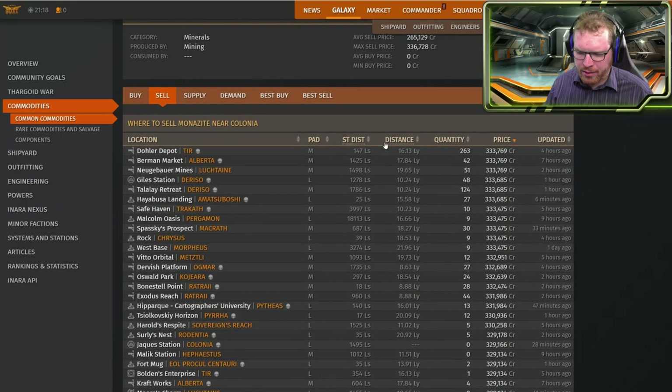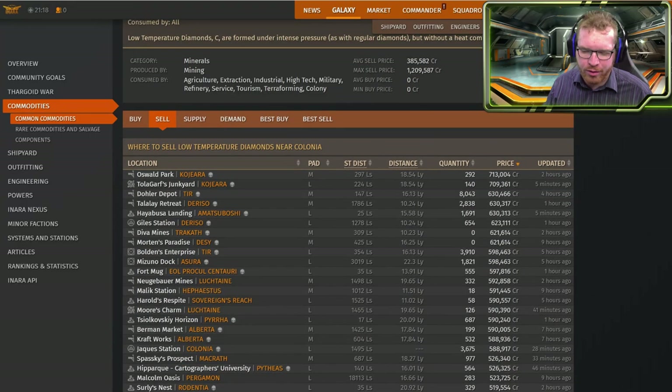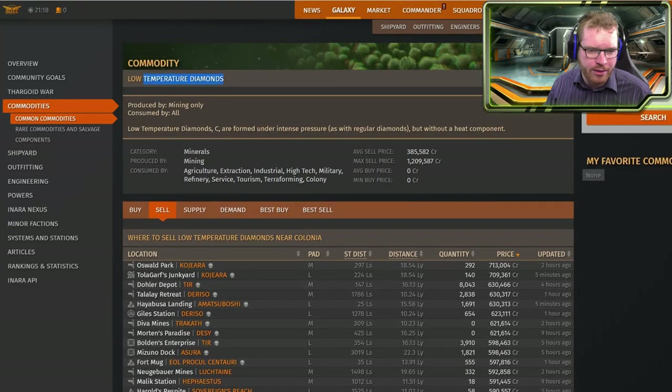Then we have monazite here at 300,000 — that's probably not worth it. I'd much rather go and do laser mining for low temps, I think that's faster.